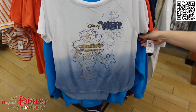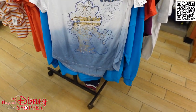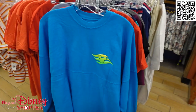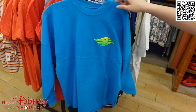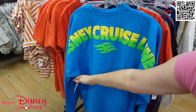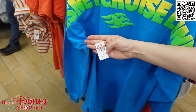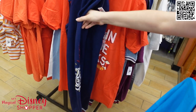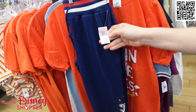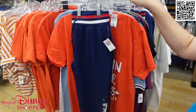We found the Captain Minnie Disney Wish shirt for $19.99 — that was $39.99 on board. Of course, the neon blue spirit jersey that says Disney Cruise Line, and that is $29.99. These adorable Disney Wish pants — little joggers — are $24.99 from $49.99, 50% off.